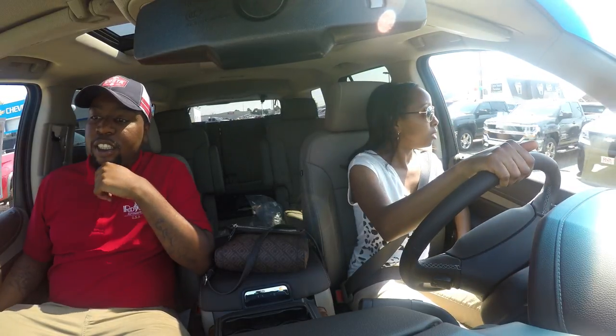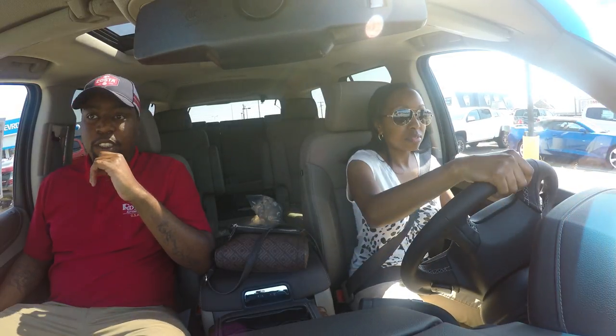14 miles per gallon in the city, 22 on the highway. Good to know in case anyone's thinking about daily driving this thing. The pedals are very smooth and the suspension — oh my god. I feel like I could just go over any kind of bumps.